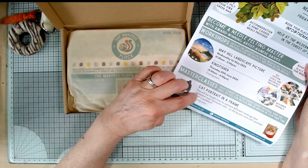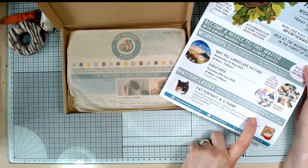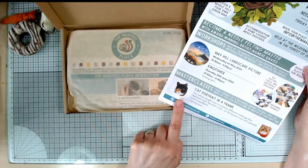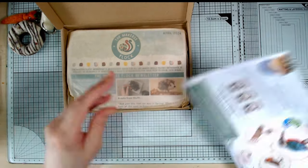Oh, cat portrait in a frame - coming soon. So these are master classes. This is a recorded tutorial so you can keep re-watching it, which suits me very well. I might have to have a serious look at that one - I'd love to do my Archie. Anyway, okay, let's get into the main event.